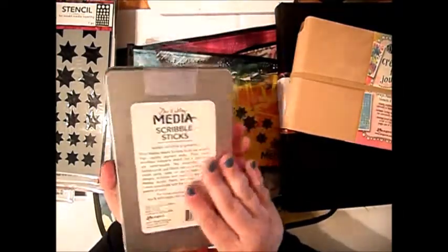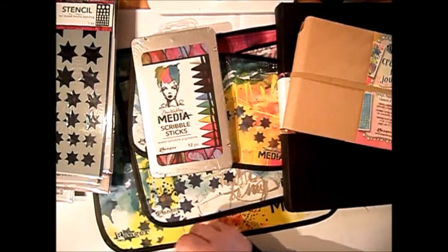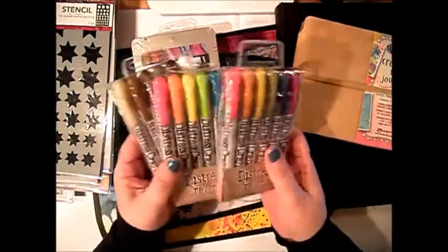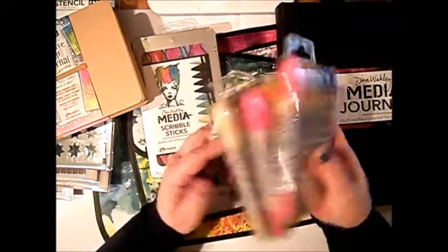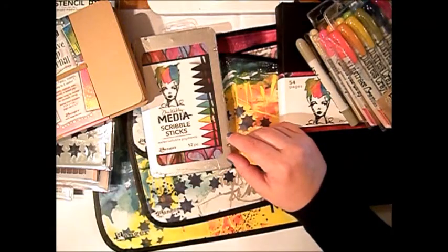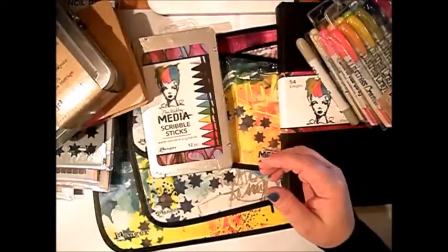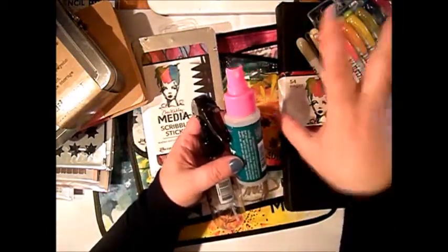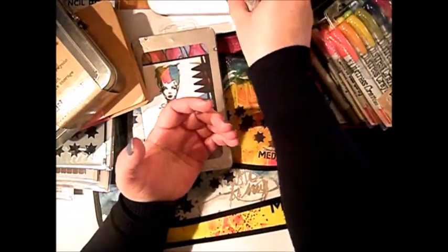Her scribble sticks — I did not even open them yet and I just can't wait to play with them. Then I bought some Tim Holtz distress crayons — this is set 1, 2, and 3, the first sets. I never had them before, so I decided to try them because I have now my Dina Wakely media journal. I also bought this bundle sage because this one is not in the set, so I know that later I will not remember to buy it. I also bought this distress crayon storage tin to put them inside. Then I also did not have this — this is a distress sprayer. I just wanted to try this one because my other one sprays too wide and it's not concentrated on one area, so I will try this one.